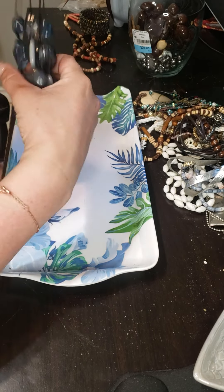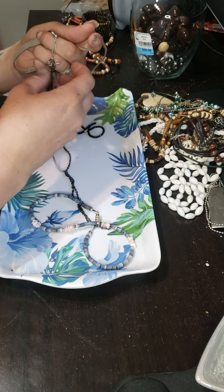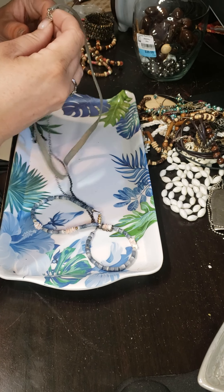I'll definitely be selling this. It's in good condition. You know, I only paid 10 bucks for this, which is fine.